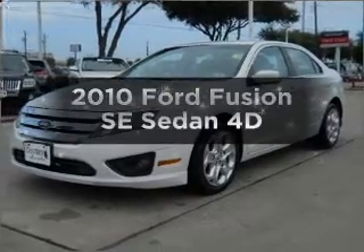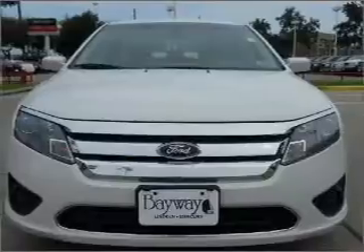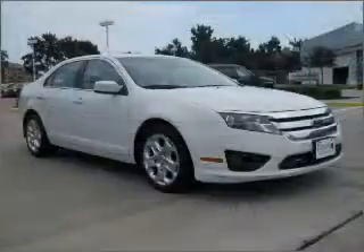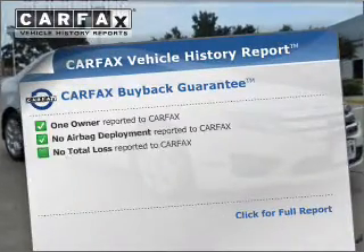Get noticed in this 2010 Ford Fusion. If you're looking for an automobile with great attributes, look no further. With a reliable engine that responds smoothly to its automatic transmission, Carfax has offered to provide you with peace of mind.